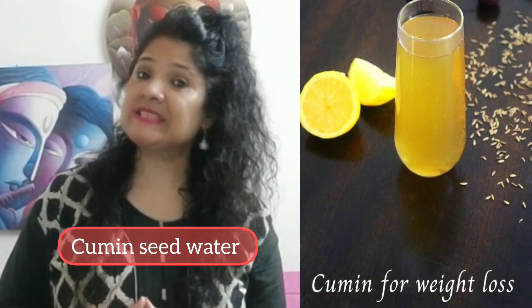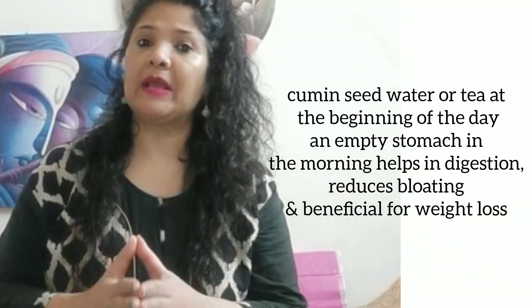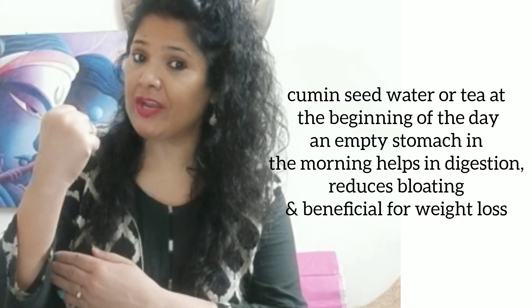First of all, the water is cumin seed water, which reduces your belly fat and boosts your metabolism rate and boosts your immune system.